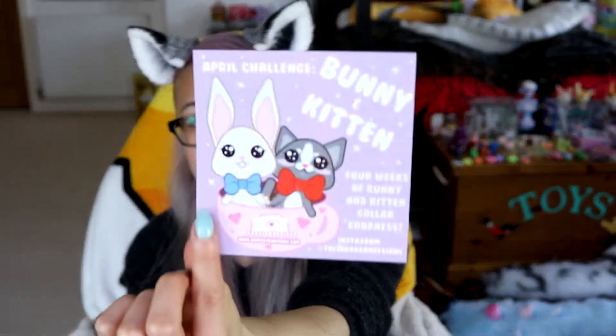There's also an April challenge card — bunny and kitten, four weeks of bunny and kitten collar goodness. I'll have to check out her Instagram for that. Okay, now for the interesting bit, which is the collar itself.